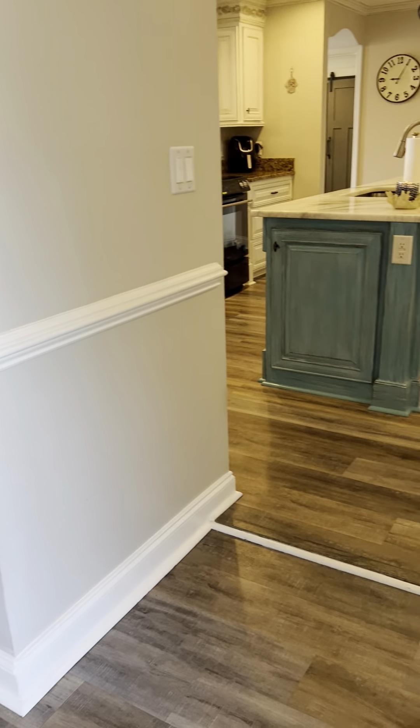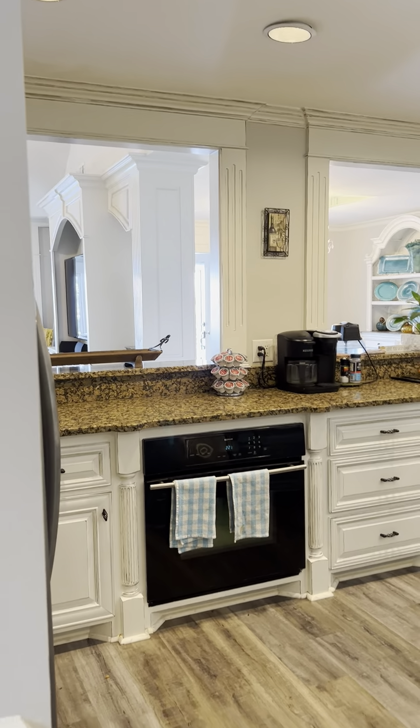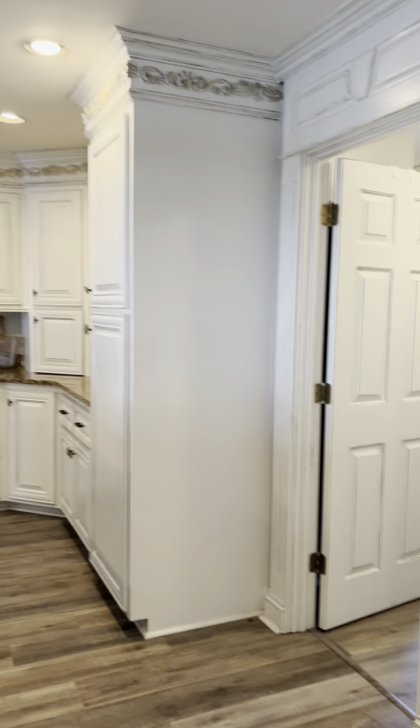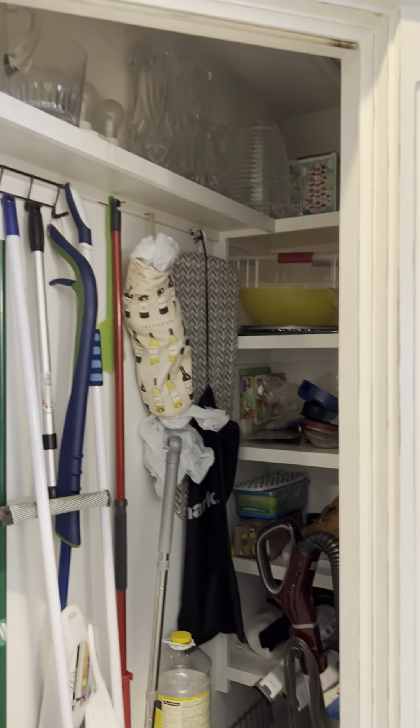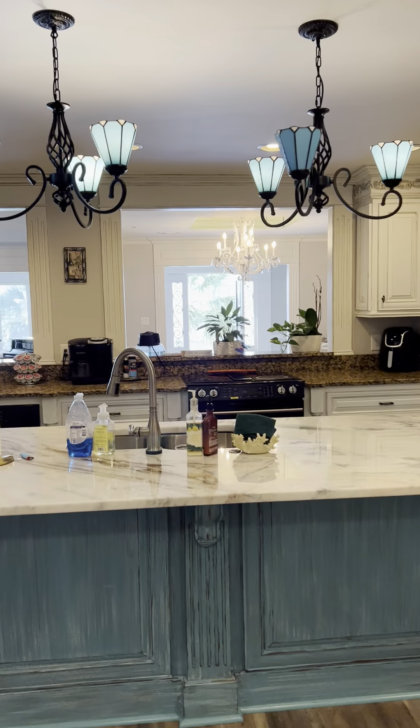We come into the kitchen here, pantry, utility closet, four-story storage, laundry room.